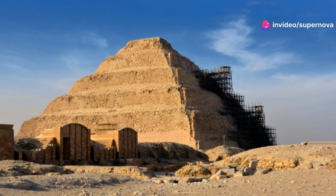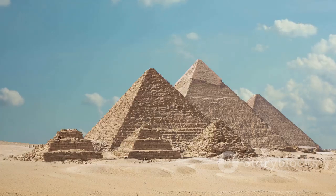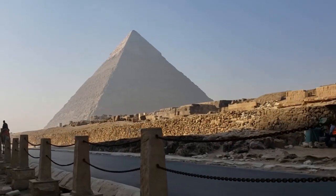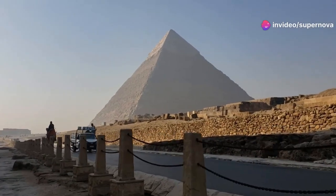The Step Pyramid was a groundbreaking achievement in ancient Egyptian architecture. It marked a pivotal moment in the development of pyramid construction, and would pave the way for the iconic smooth-sided pyramids of later dynasties.